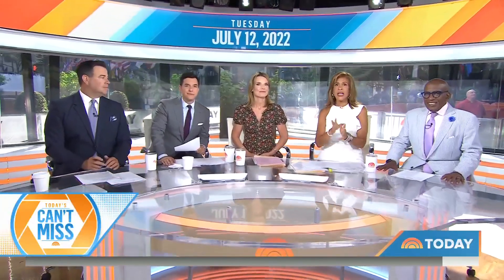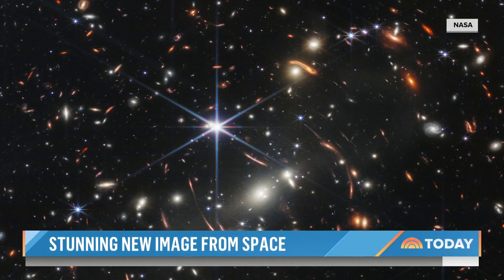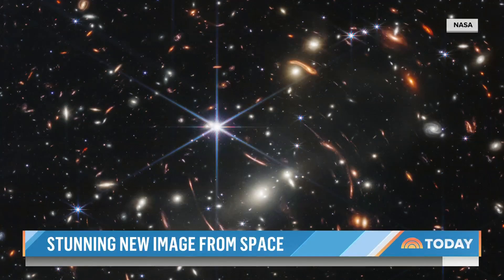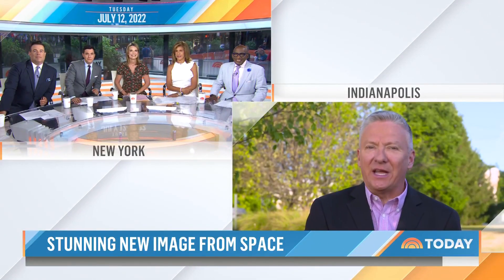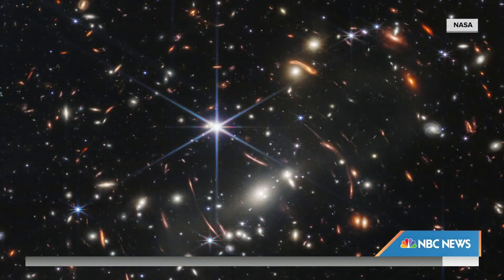We're back with today's can't miss, and we are getting a stunning brand new view — very first time — on just how big our universe is. NASA is unveiling the first full color image from the James Webb Space Telescope. It's the most powerful, the largest, the most expensive telescope ever launched into space. They call it the Gucci telescope. NBC's Tom Costello joins us now. This is years in the making — space geeks, you have an excuse to geek out this morning.